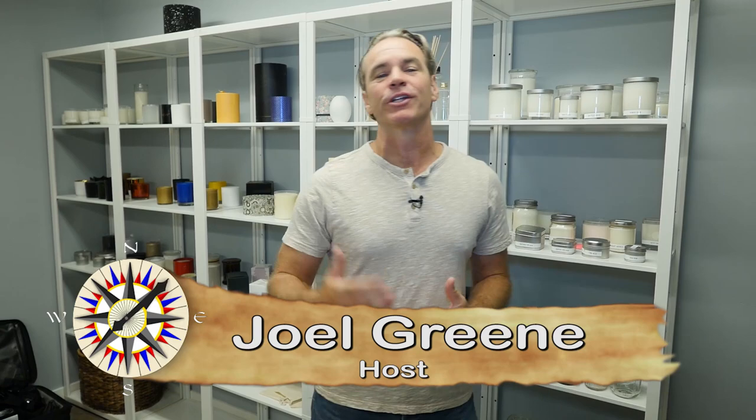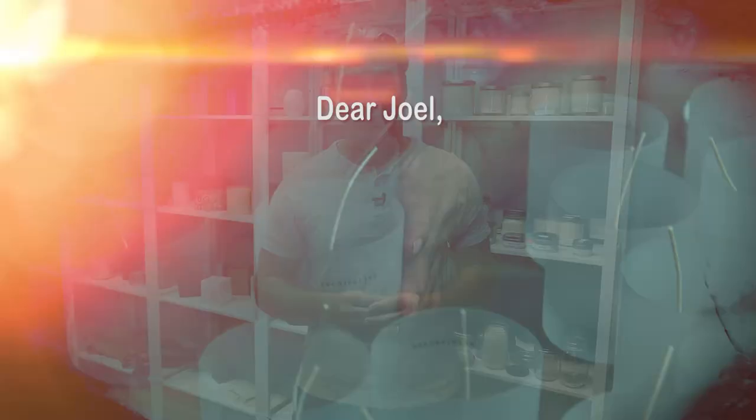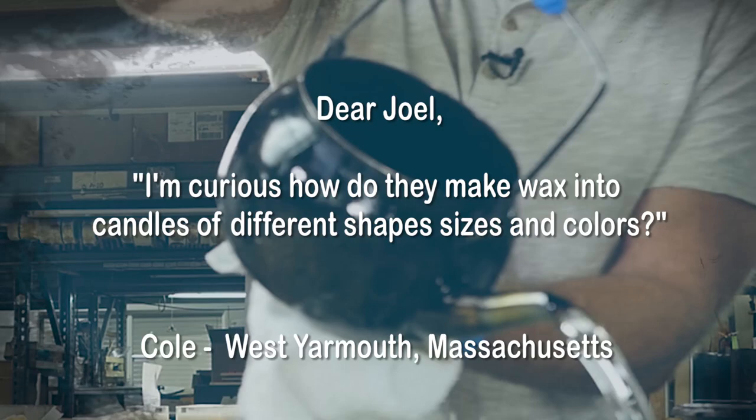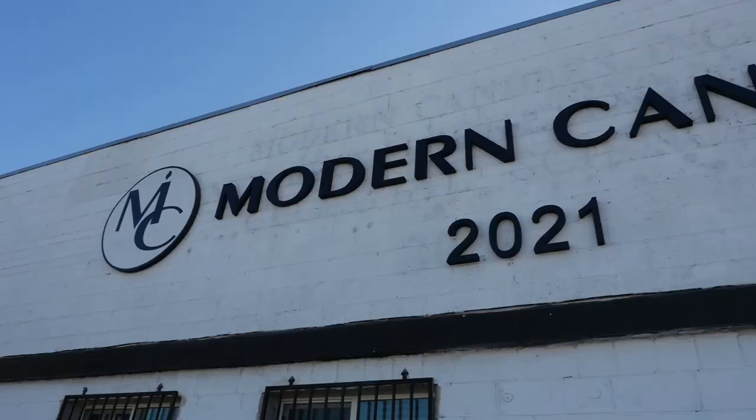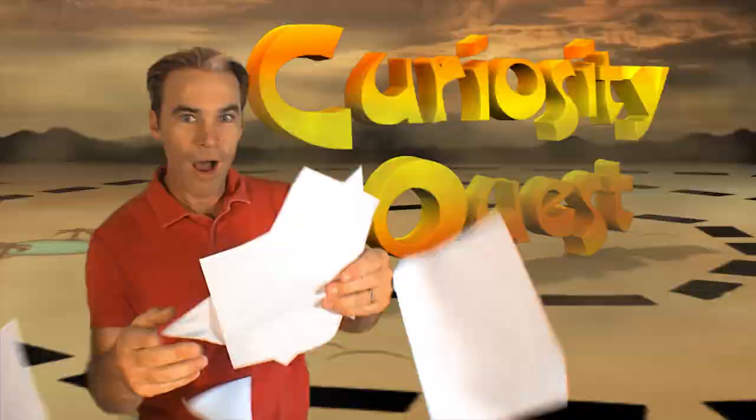Hey everyone, I'm Joel Green and welcome to Curiosity Quest, the show that explores what you the viewer are curious about. Today our quest letter came from West Yarmouth, Massachusetts. Cole wrote: 'Dear Joel, I'm curious how do they make wax into candles of different shapes, sizes, and colors?' Because of you Cole, we are out here in Los Angeles, California at Modern Candle. So let's begin today's Curiosity Quest.